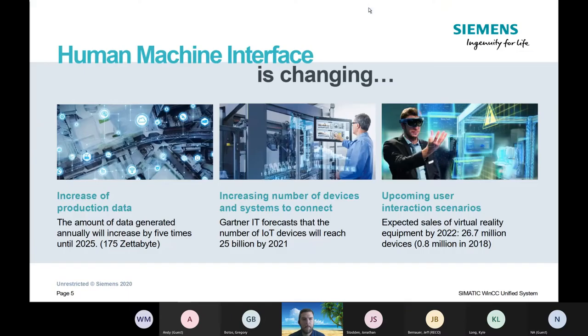HMI — Human Machine Interface — is changing. We are getting more and more data pulled out of machines that you didn't think you needed data from; they are now being passed up to the cloud. They expect 25 billion IoT devices by 2021 — a lot of toasters, microwaves, refrigerators, and hopefully some more useful tools like machines that are now going to be IoT devices.